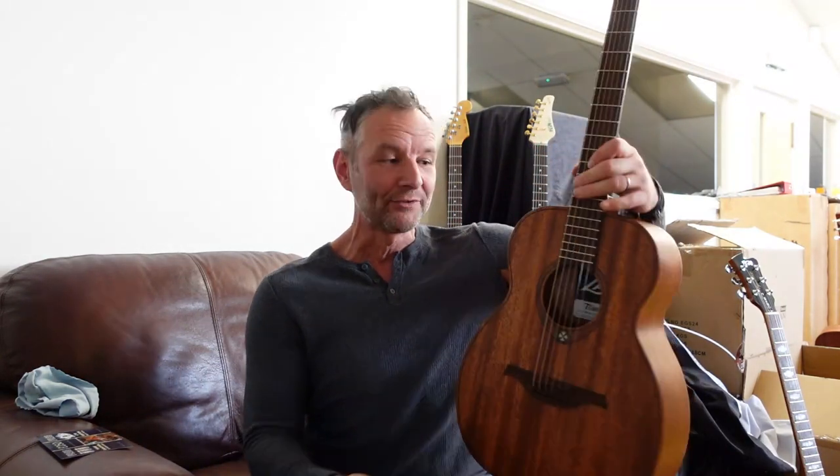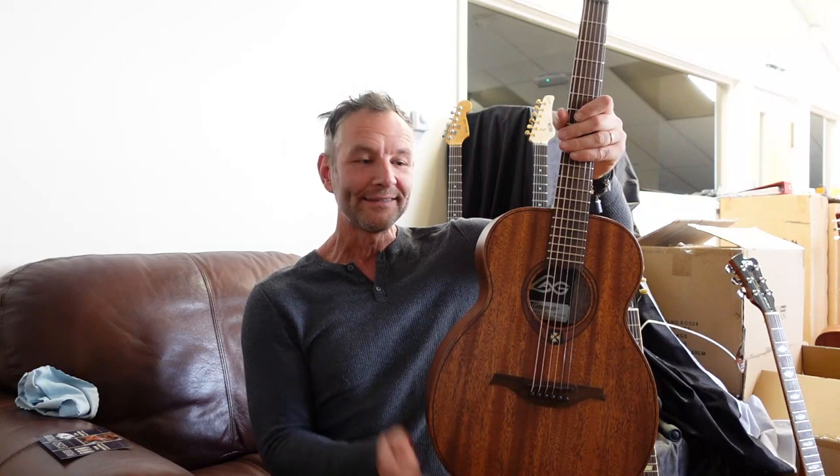This is — I have never seen a better, small, compact, short scale acoustic guitar ever at this price. It's a total winner. Hope you like it, let me know, put the comments in the box below. Tell me what you think of the LAG guitars and tell me what you think of the concept of this little traveller. Cheers, see you soon, bye.